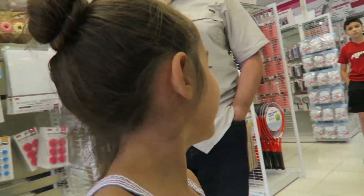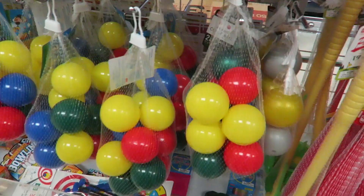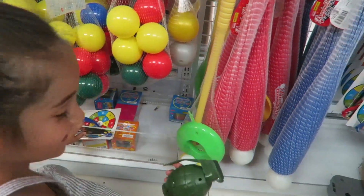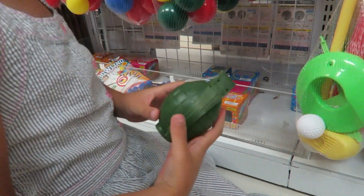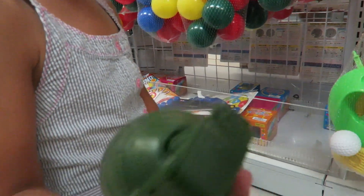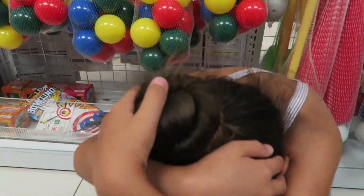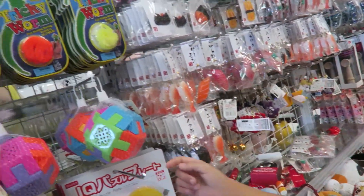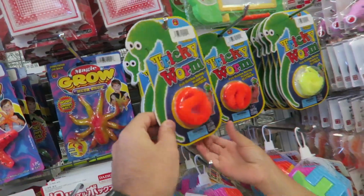Let's go back to the toys. What are these? Basketball, juggling balls, or little balls. A grenade. Little key chains. Tricky worm — this is cool. Trust me, you'll love the tricky worm. Let's get the tricky worm.